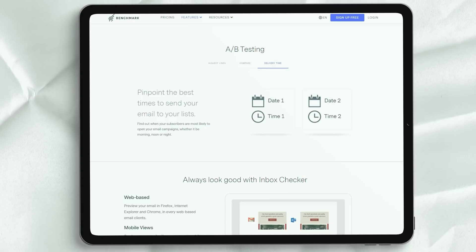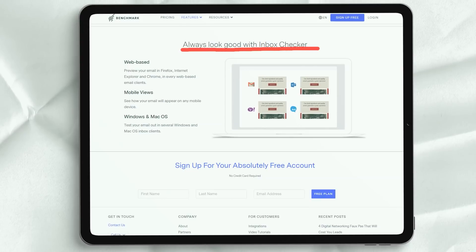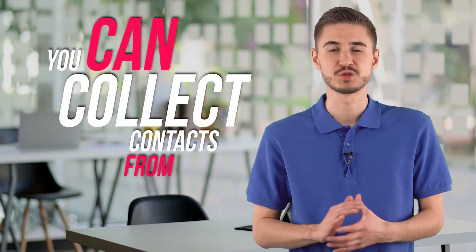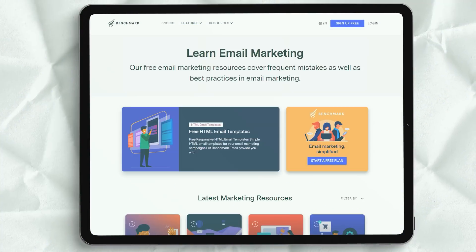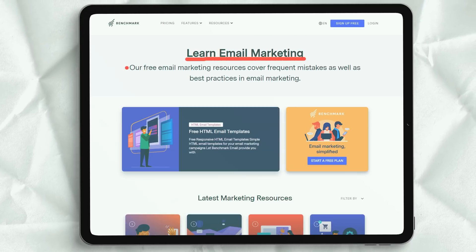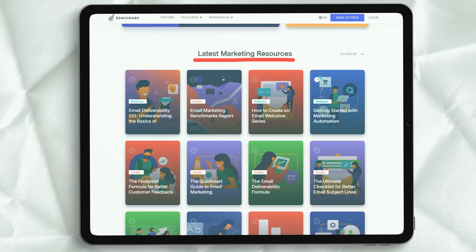To save time you can choose from 10 ready-made automation templates, or alternatively start from scratch and create nodes that are either conditions or actions. You can collect contacts from more than just your website — whether you use CRM, social media, a blog or an online store, Benchmark most likely has an integration for you. There are currently over 300 integrations, including Zapier, so even if a specific integration is not available, you can probably find a workaround.